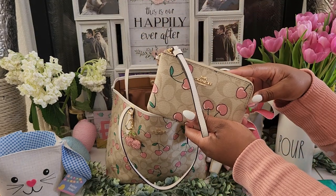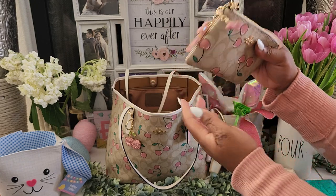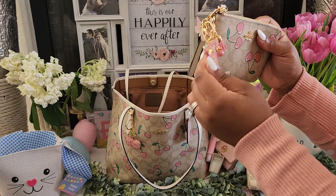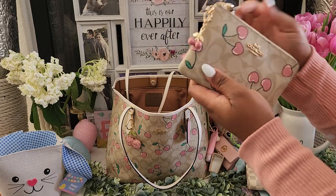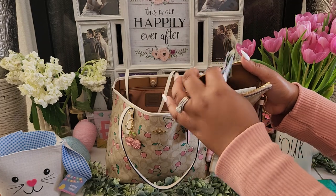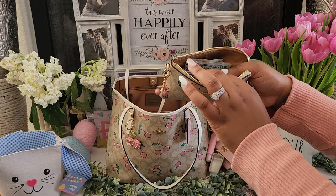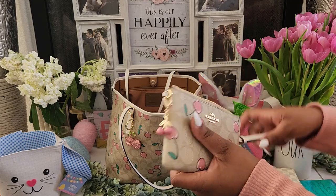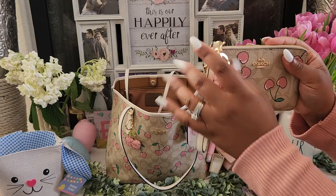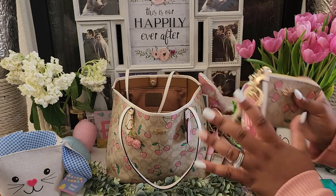Here's a new item I got from Poshmark — I showed it in the haul, but it's so cute. It's my little cherry sidekick. It has a tea charm and the original cherry charm. Right now I'm using it as a catch-all — there's some extra cash my husband gave me, some extra receipts, some cards. I love this thing so much. It's so freaking cute and I love pulling her out of this bag.